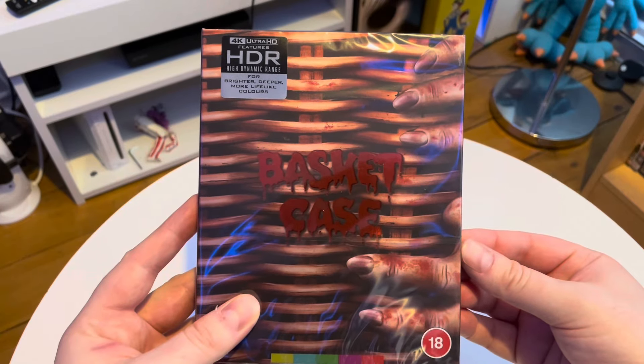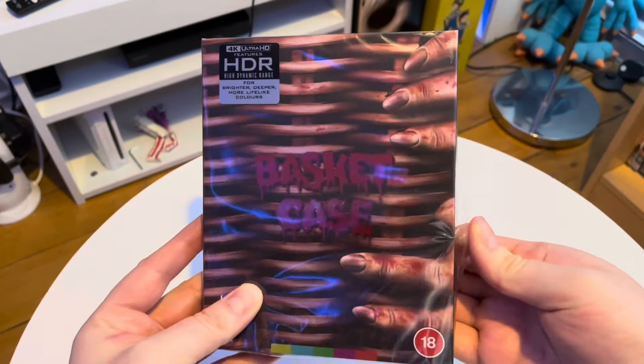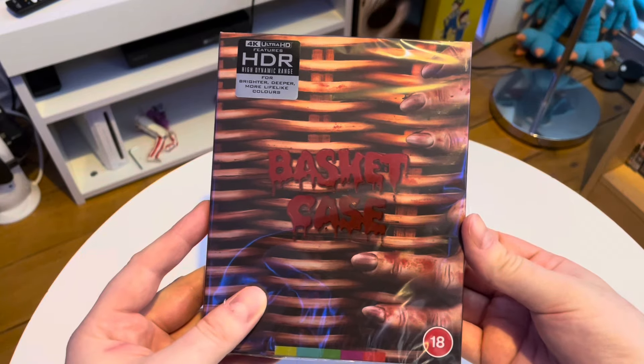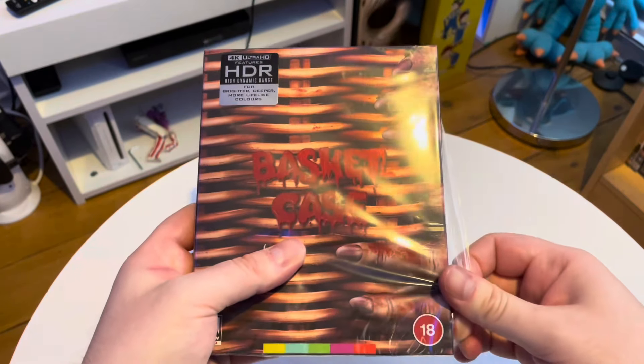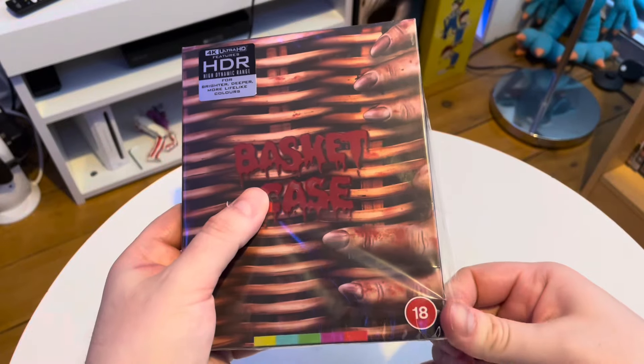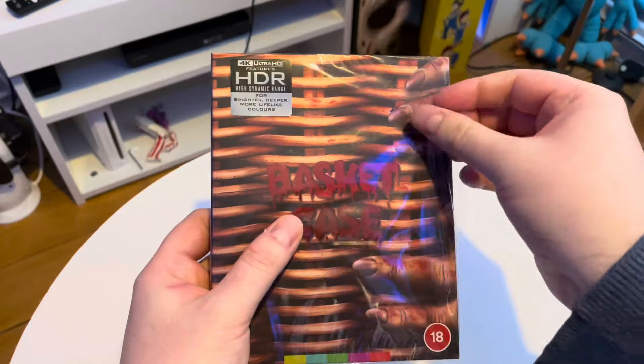Hello, I've got an unboxing today of the 1981 film Basket Case, directed by Frank Henenlotter. Quite a great special effects, dingy sort of low budget horror film from 1981. This is the new Arrow release on 4K, features HDR high dynamic range. Let's get in there and have a look.